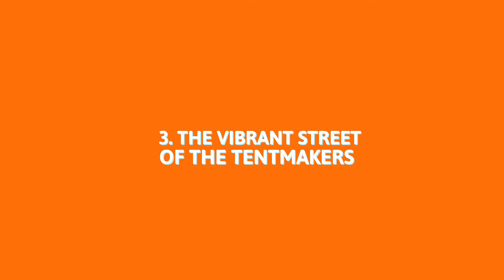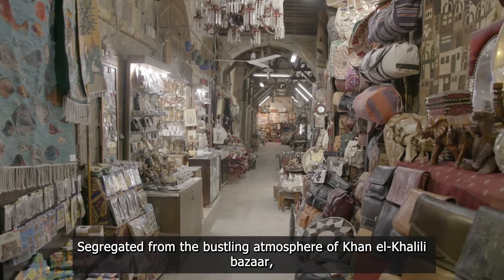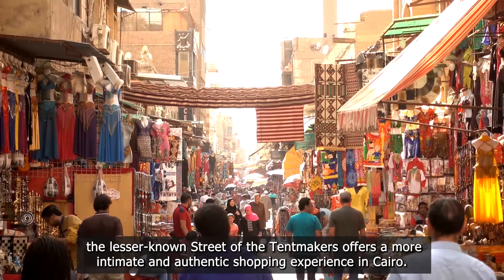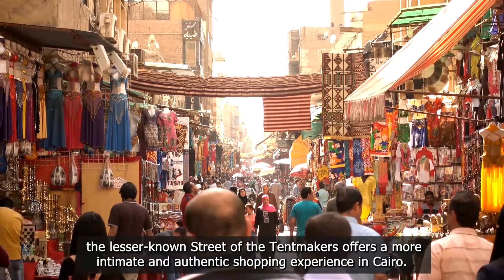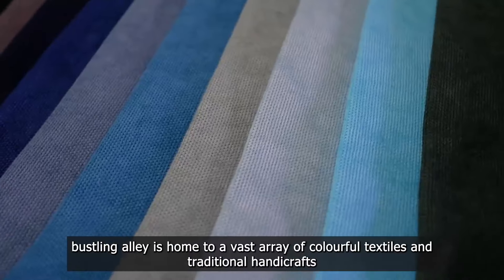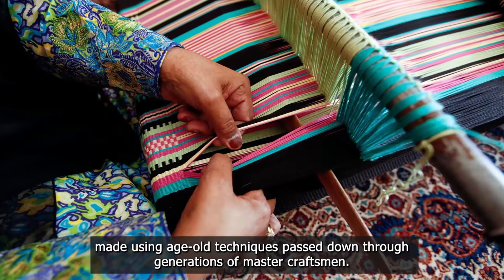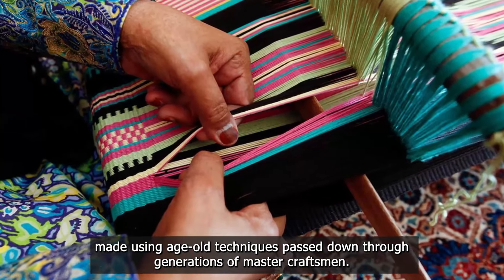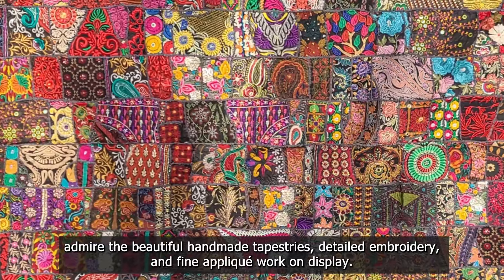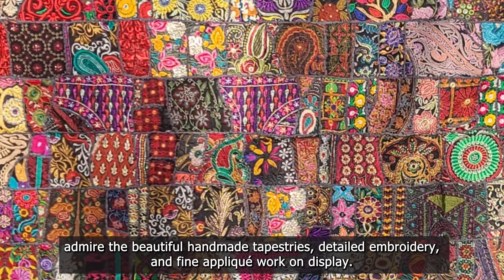3. The Vibrant Street of the Tentmakers. Separated from the bustling atmosphere of Khan El-Khalili Bazaar, the lesser-known Street of the Tentmakers offers a more intimate and authentic shopping experience in Cairo. Dating back to the Mamluk period, this narrow, bustling alley is home to a vast array of colorful textiles and traditional handicrafts made using age-old techniques passed down through generations of master craftsmen. As you stroll beneath the distinctive patterned awnings, admire the beautiful handmade tapestries, detailed embroidery, and fine appliqué work on display.